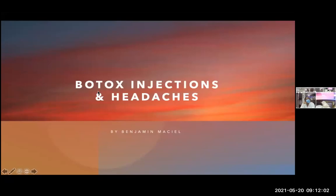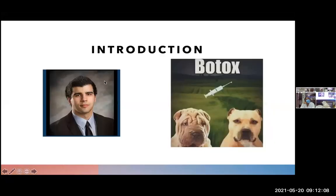Today I will be presenting Botox injections and headaches. My name is Benjamin Maciel. Just a brief introduction on me: I am currently attending Washington University of Health and Science, and I am a second-year medical student.